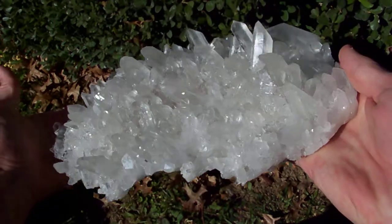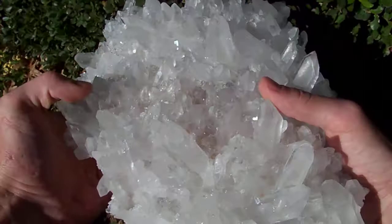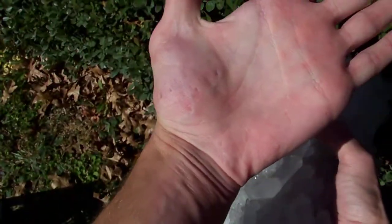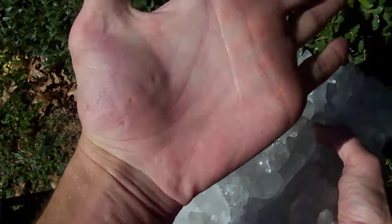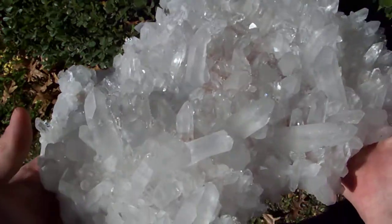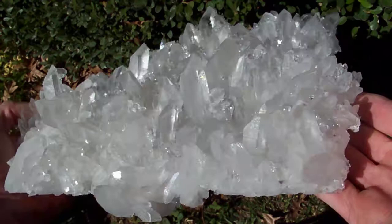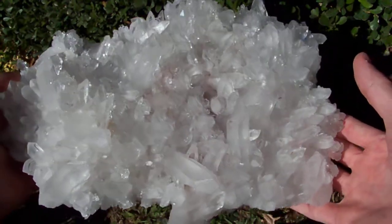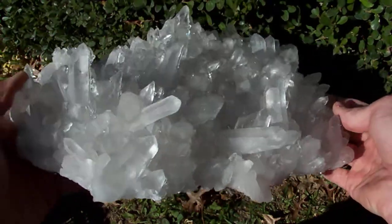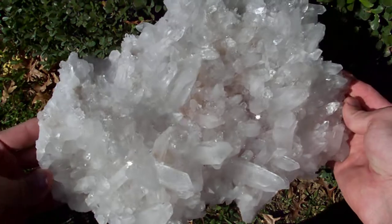It is a gorgeous piece. When you handle this one it might be a good idea to wear a pair of gloves, because the bottom of this is very sharp. Look at all those little dimples in my hand from holding it. Maybe set a towel underneath when you pick it up — if you don't have these tough hands from handling these all the time, it might get you when you try to pick it up.